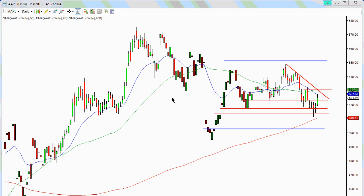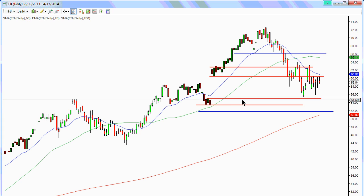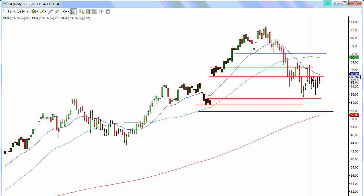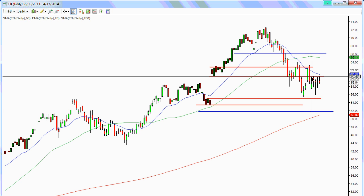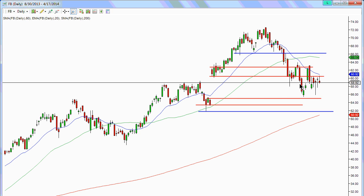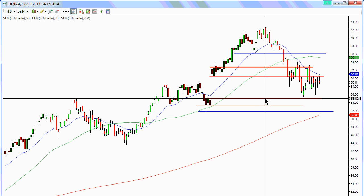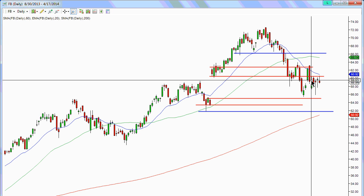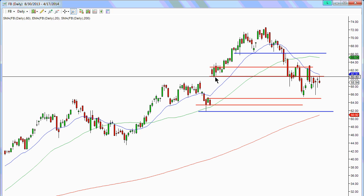Now let's take a look at Facebook — and full disclosure, I do have a position on Facebook right now. I have some puts on it, but I will close that position out regardless of gain or loss prior to earnings coming out on Wednesday. So right now I do have a short position using some put options. We can see Facebook also came down to fill a price gap — it got pretty close but didn't completely fill it, then snapped back. And once again it put in an engulfing candle that engulfed that big snap back, and it got back down below the 60 level.